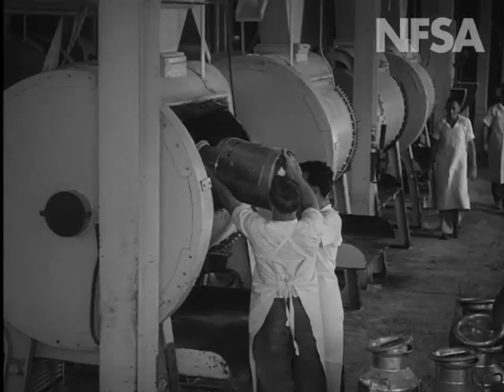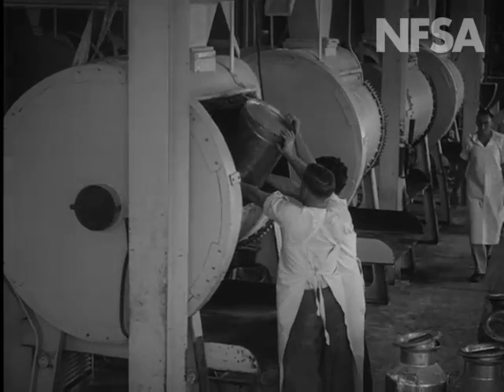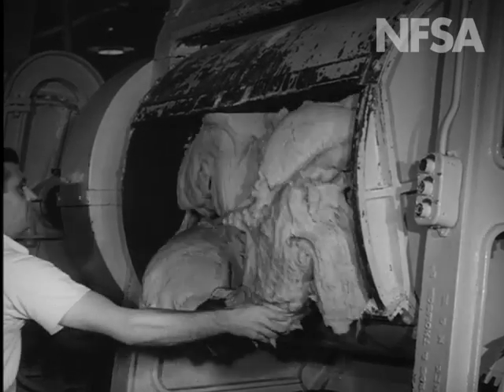The mixing machine contains two thousand pounds of ingredients, including seventy pounds of eggs and two hundred and fifty pounds of sugar.